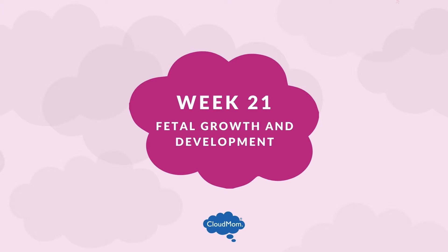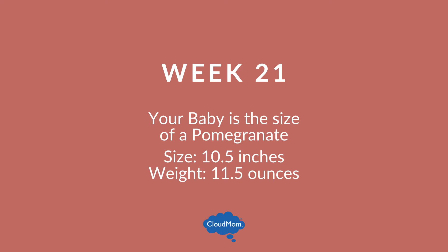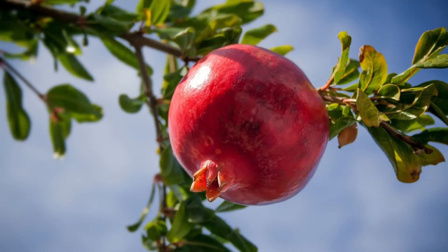At week 21 your baby weighs about 11.5 ounces and is 10.5 inches long, about the size of a pomegranate. Your baby is getting lots and lots of rest in anticipation of the big day, sleeping up to 14 hours a day.